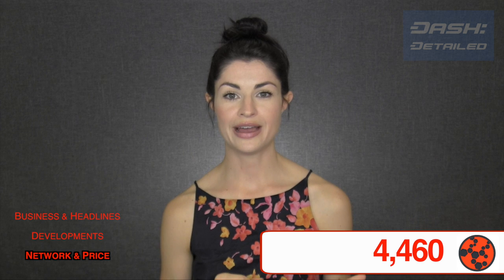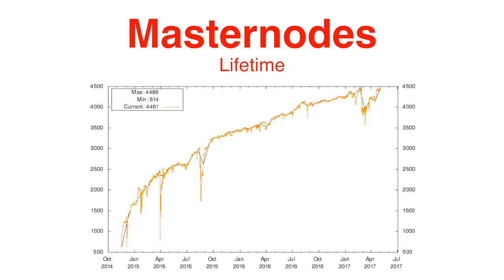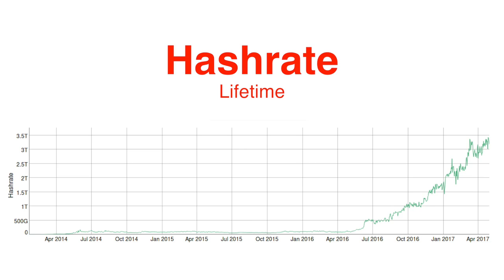In our network today, there are 4,460 masternodes. And in mining, our hash rate is 3.18 terahashes per second.